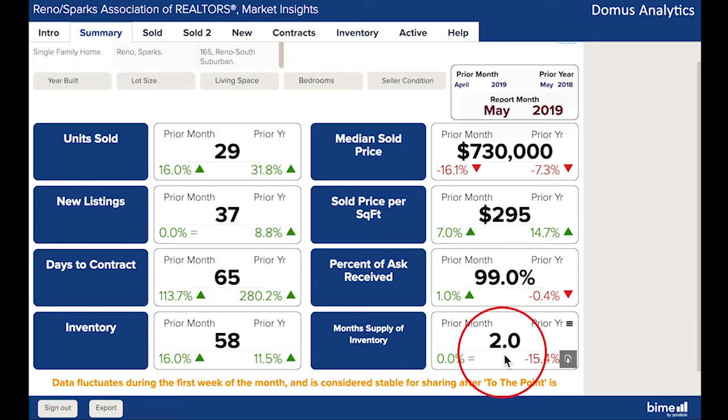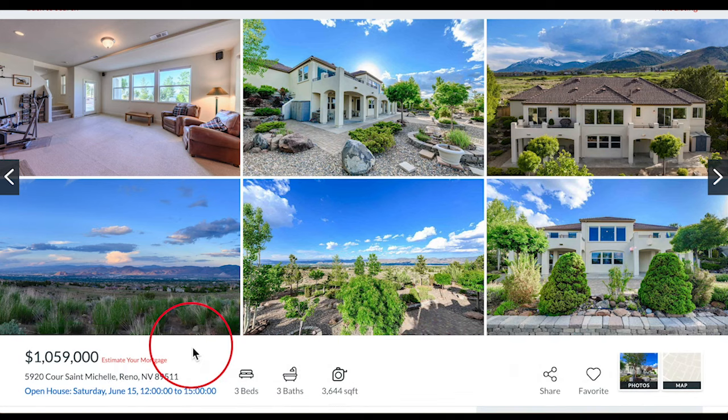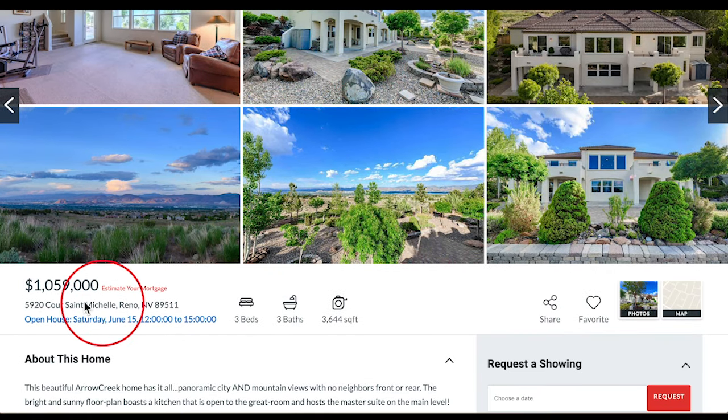To see more market reports, click the link you see in the upper right corner now. We are on our website, RenoHomesForSale.com, for this month's featured property, which is in Arrow Creek at 5920 Cours St. Sabrina, tell us about this property with a lot of elbow room. This is one of my favorite properties in Arrow Creek. It is $1,059,000.